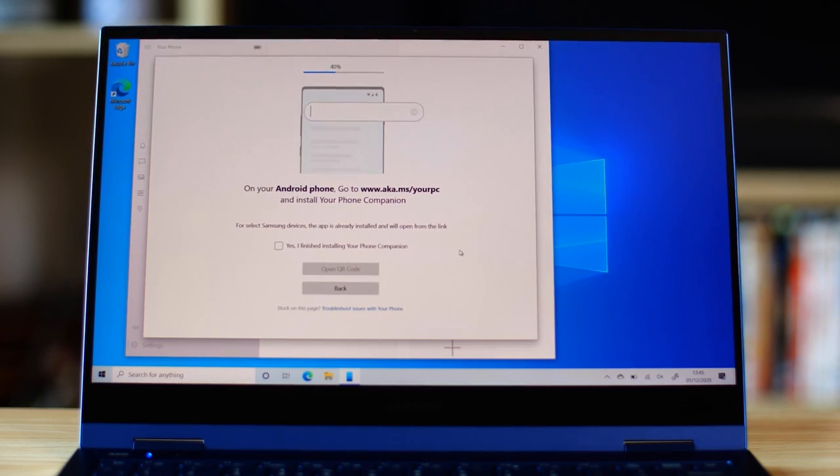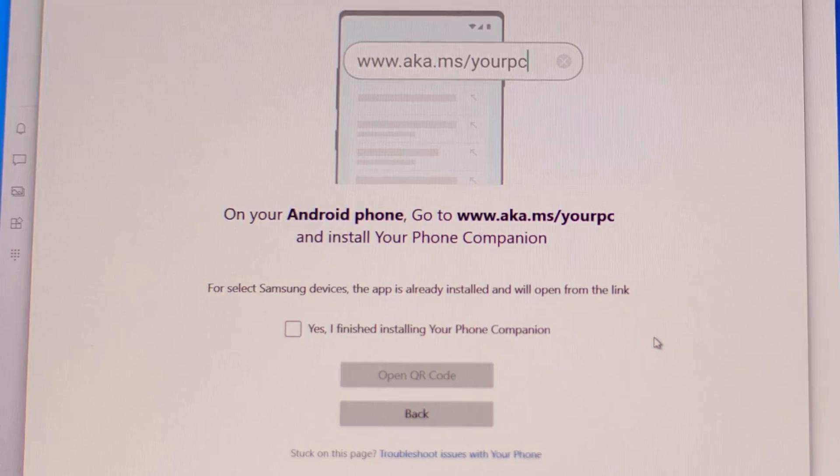Most importantly, it all works quickly and easily, completely seamless to the end user. Windows has a built-in application called PhoneLink, but the biggest problem with it is that it only works with Android phones and can be slow and unreliable at times.